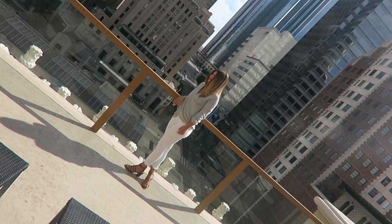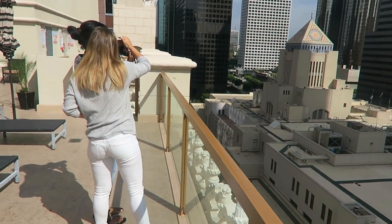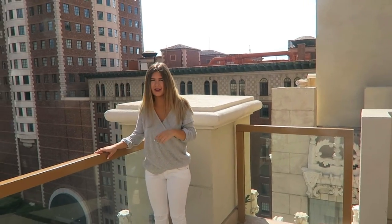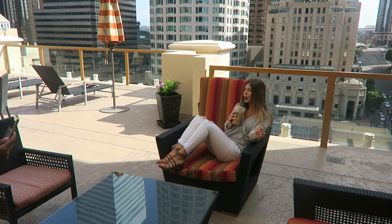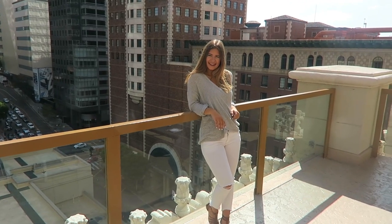Had so much fun shooting for Trend Magazine — the Alive issue, coming out in August or September. We filmed boomerangs, took photos, some video stuff. Lauren is seriously the sweetest. We just finished look number one — I even got to do a boomerang for Instagram. Here's my second look: a white romper with a denim jacket and gold sandals.